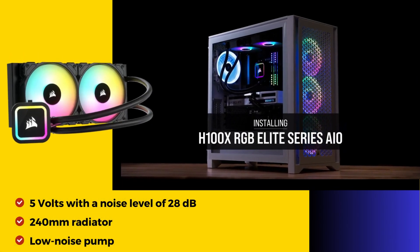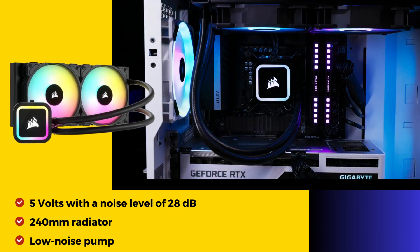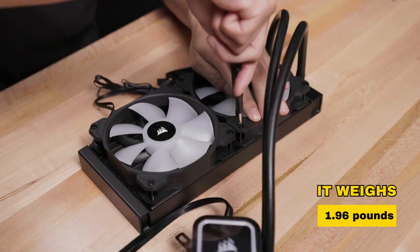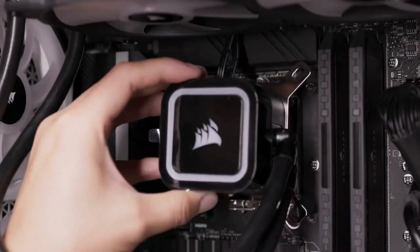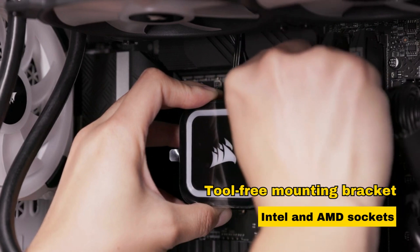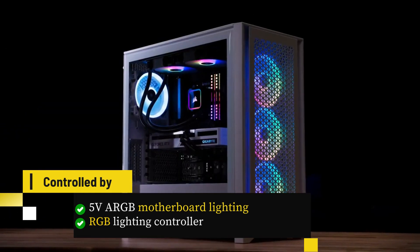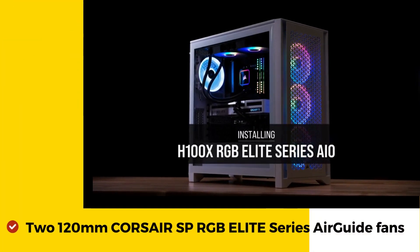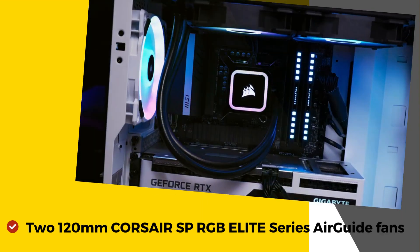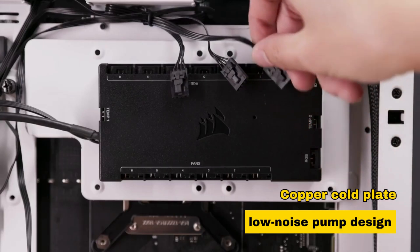Operating at 5 volts with a noise level of 28 dB, it boasts a 240mm radiator and a low-noise pump design. Ideal for high-end performance seekers, it weighs 1.96 pounds. The H100X RGB Elite features a modular, tool-free mounting bracket for quick installation on the latest Intel and AMD sockets. Controlled by 5V ARGB motherboard lighting or RGB lighting controller compatibility, it delivers powerful airflow with two 120mm Corsair SP RGB Elite Series Air Guide fans.